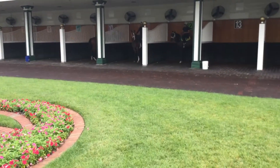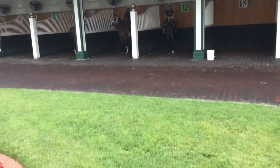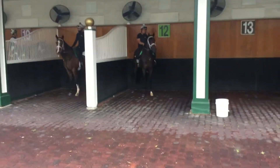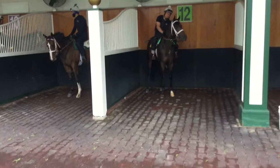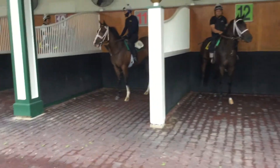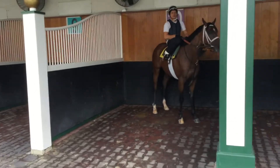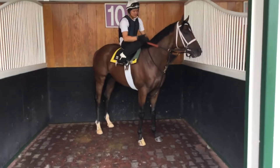Here we are in the paddock and there's Ovelle on Shadow Matter, installed 12. Worked really well the other day. Another one of the Dallas Stewart horses and then there's Emerson on Arabian Prince.